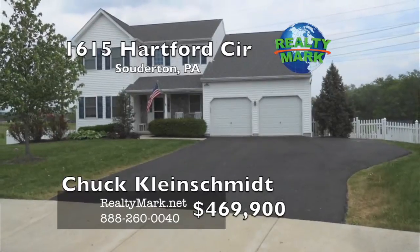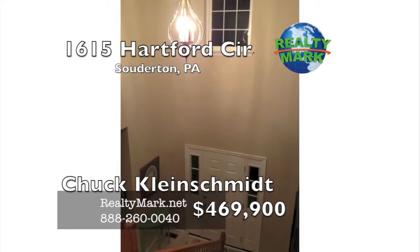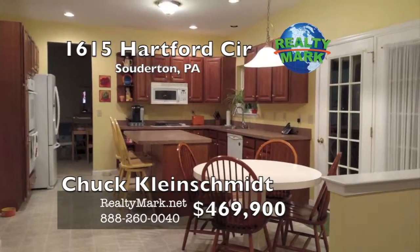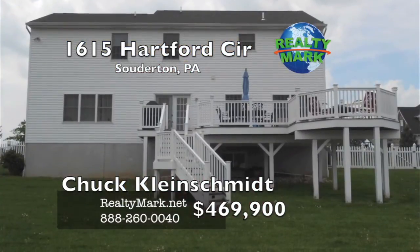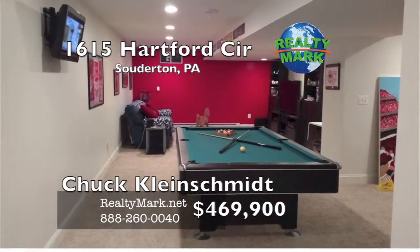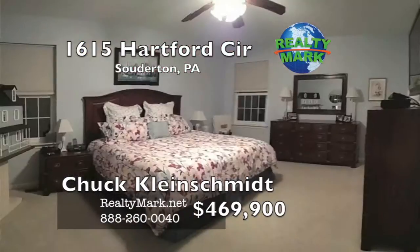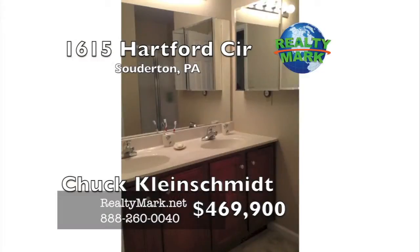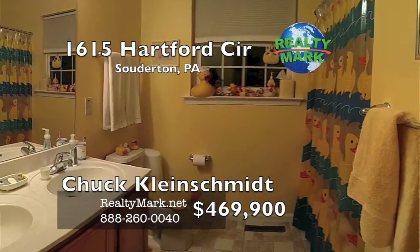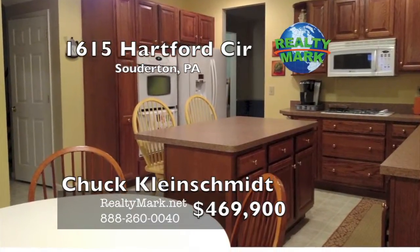Opportunity to own a well-maintained home on a cul-de-sac in the North Penn School District with many added features. Upon entering the spacious foyer, to your left you can relax in the living room or walk straight back to your large gourmet kitchen with a spacious breakfast area, with a door to your Trex deck with spectacular views overlooking your fenced yard. Many guests will enjoy the finished basement playing games or watching TV, plus there's an exercise area. At the end of your busy day, go upstairs to the relaxing master bedroom with a master bath and two walk-in closets. Three additional bedrooms, another bathroom with double sinks, and a laundry area on that floor — no more carrying laundry up and down the steps. Call Chuck Kleinschmidt for more details.